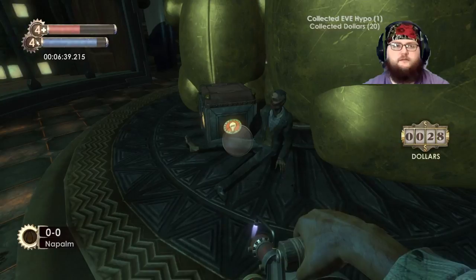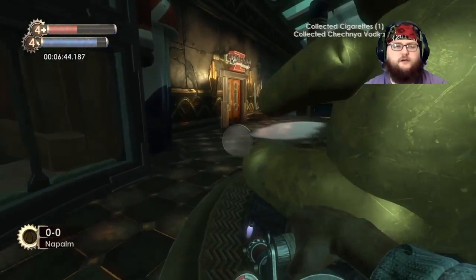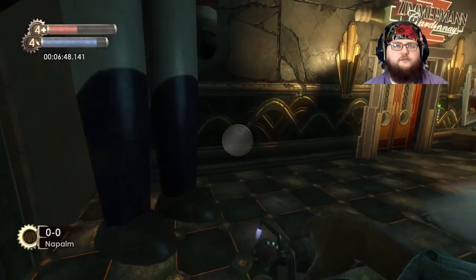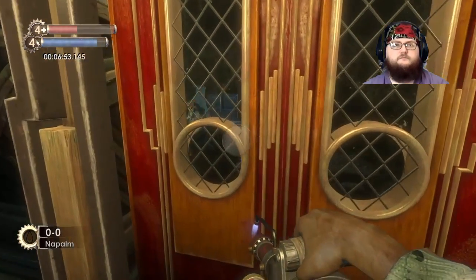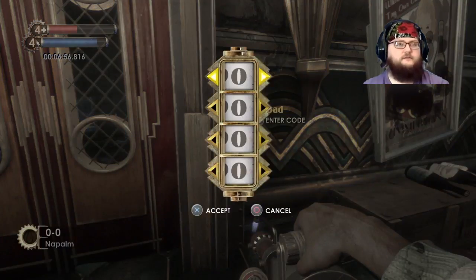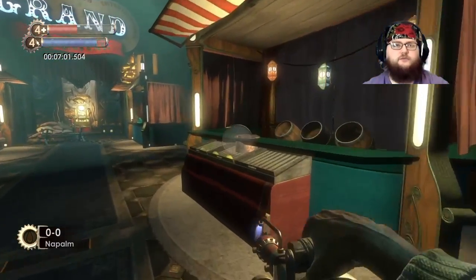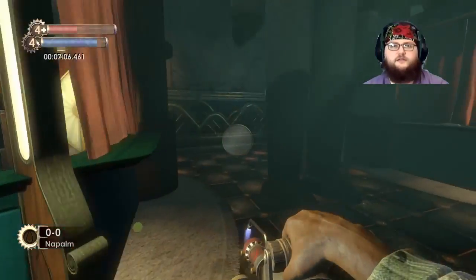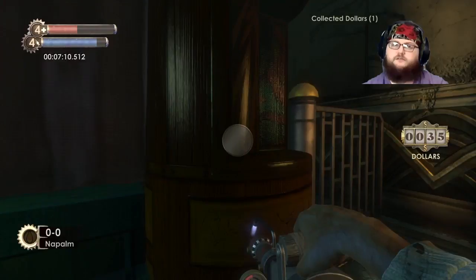Got nothing - no napalm, nothing. You must be in there. I don't know the code, I'm gonna have to find out where the code is. There's a door over here - okay I can go back here. Cash register, I'll take that, thank you.